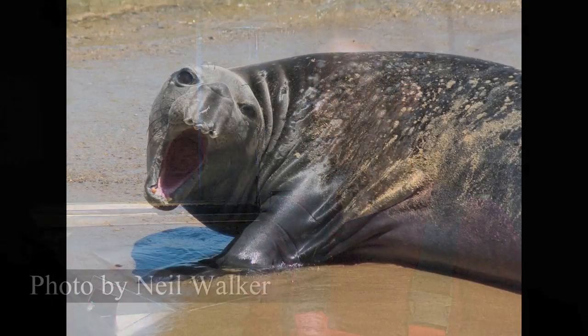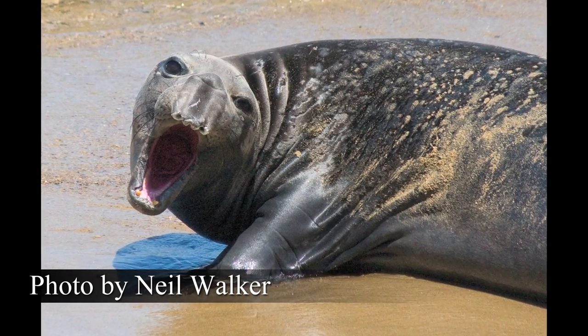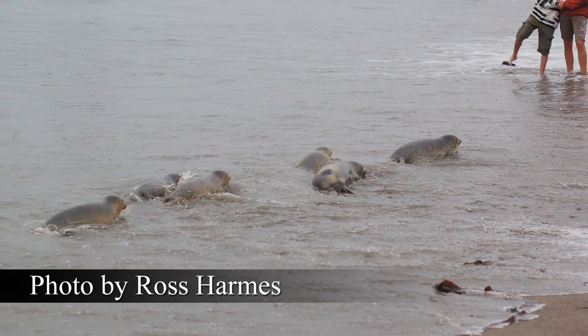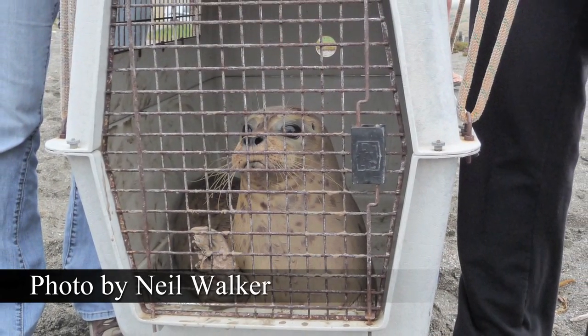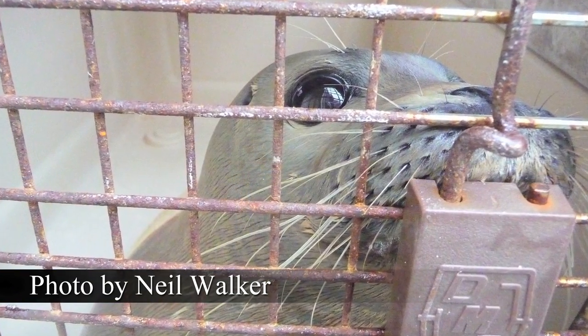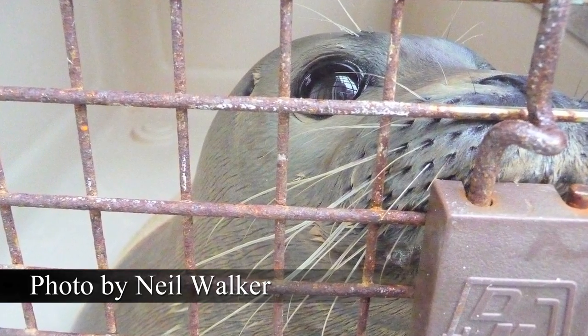How does the center identify seals that need rescuing and how do these animals come to you? If the general public finds an animal that's alone on the beach or in places where it's not supposed to be — like on the street or close to humans — people would call the Marine Mammal Center, which would then send volunteers to collect the animal and bring it to the center. There are also cases where animals are entangled in nets or marine debris and are rescued in the water.